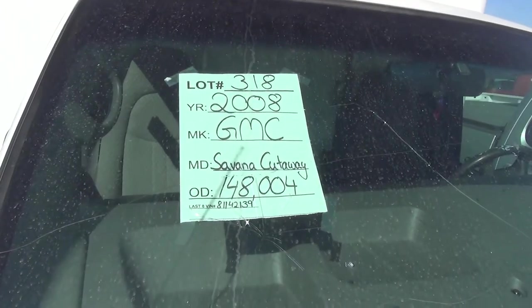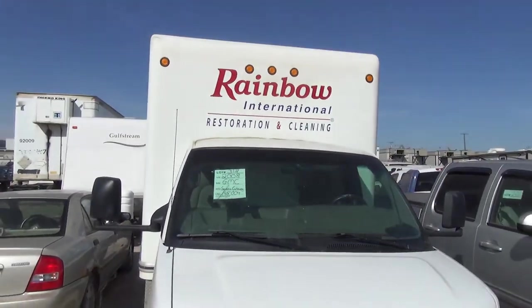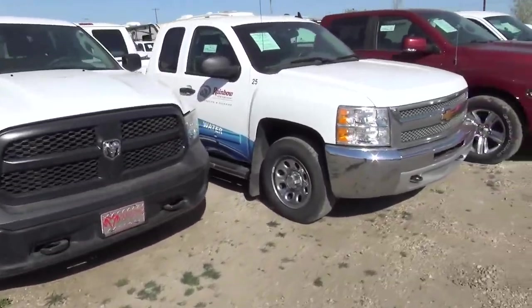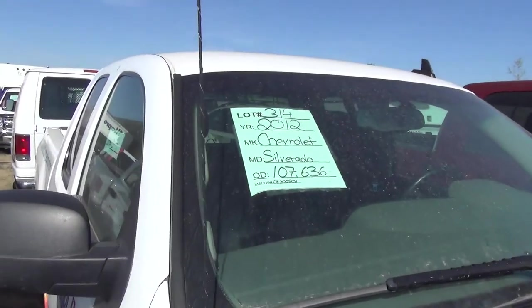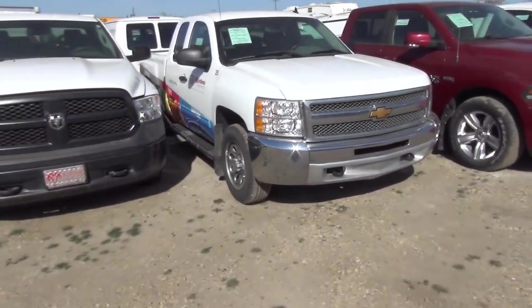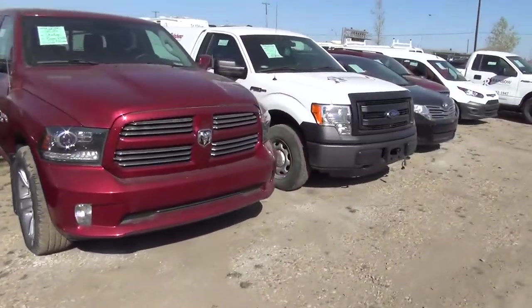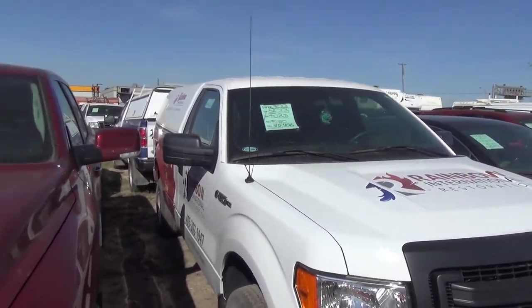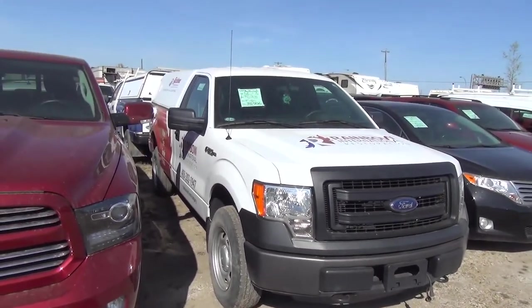So that is the 2008, and there is more. There is another 2012 Silverado — Rainbow. And here's a 2013 Ford F-150 with 35,000K on it.